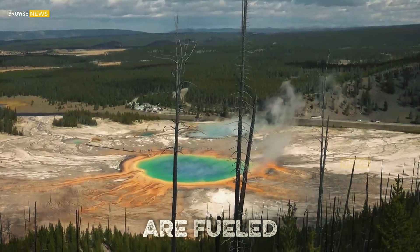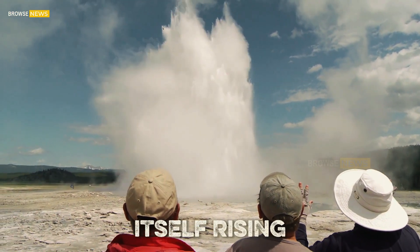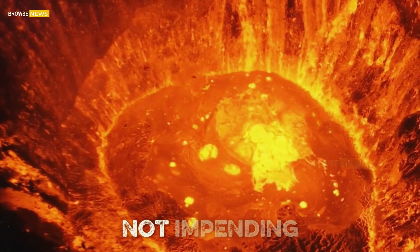These eruptions are fueled by heat escaping from the magma far below, not by magma itself rising toward the surface. Scientists emphasize that geysers are a sign of release, not impending doom.